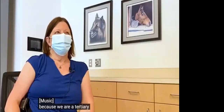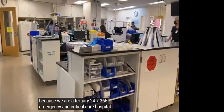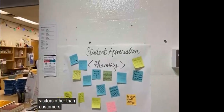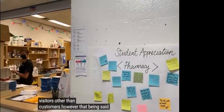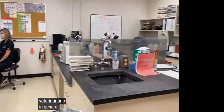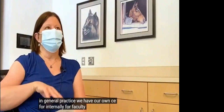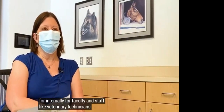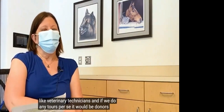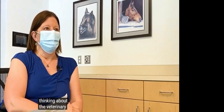Because we are a tertiary 24/7, 365 emergency and critical care hospital, we don't typically open it up to outside visitors other than customers. That being said, we do offer continuing education to our referral partners — the referring veterinarians in general practice. We have our own CE internally for faculty and staff, like the veterinary technicians. If we do any tours, it would be for donors and new students who are thinking about the veterinary program.